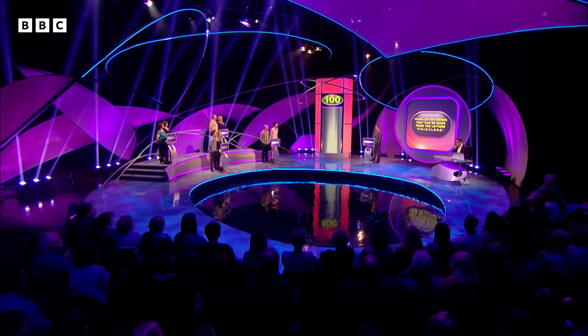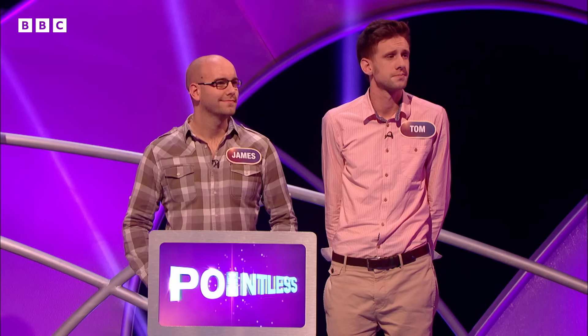As always, no hyphenated words, no trademarks, no proper nouns, anything like that. Thank you very much indeed. Now then, James and Tom, you all drew lots before the show, and today you're going to go first.